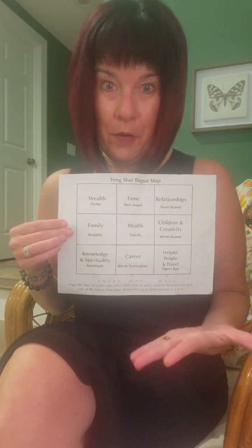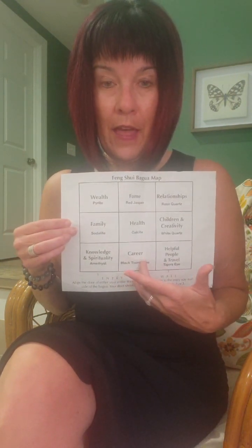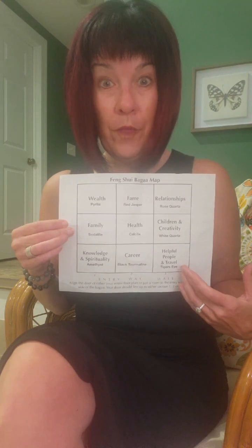Here's our map. So if you're walking in the front door — typical front door — this is going to be your career, and then your front right is going to be your Helpful People and Travel Gua.